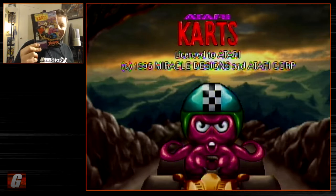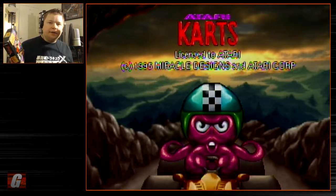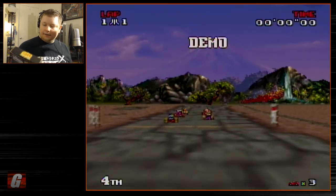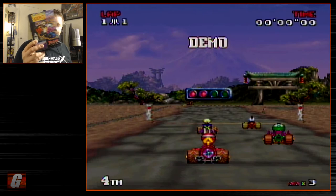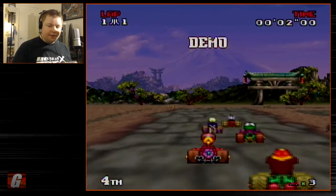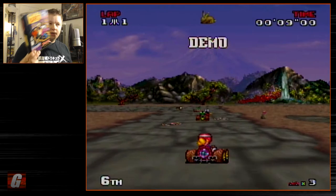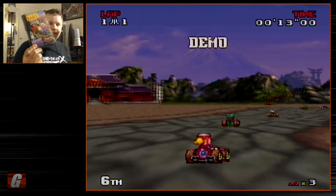Hey everybody, Austin back again. Today we're going to be taking a casual look at Atari Karts for the Atari Jaguar. 'A Casual Look At' is a series of casual reviews I do — or have done; I don't really do them much anymore. This is actually the last day I'm going to have Atari Karts for the Jaguar — I'm trading it away, so I figured what better time to do another casual review.